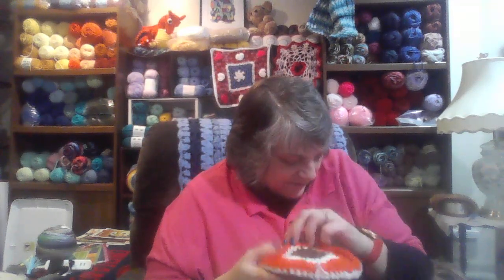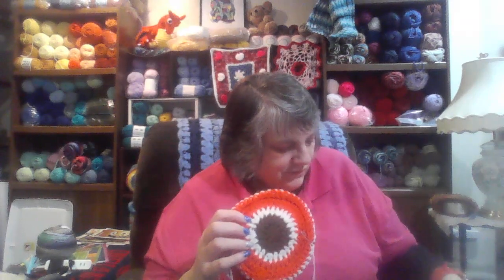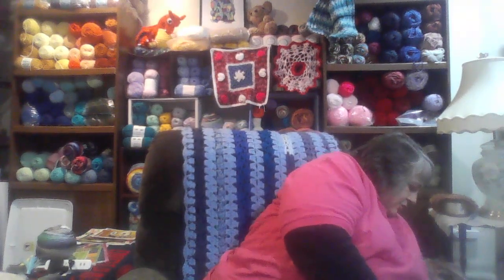I can't sell these on Etsy because these are the football teams. This was Ohio State, this was the Pittsburgh Steelers, and this was the Browns. So I guess I'm going to have to use those myself.